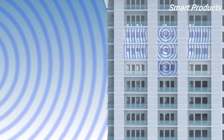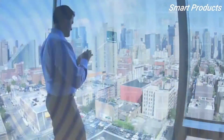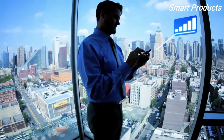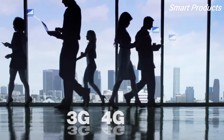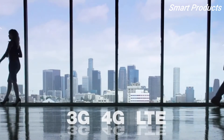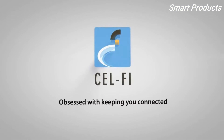CellFi Pro can also be configured across multiple floors, buildings, and campuses to create large footprints of intelligent coverage. Whenever you're indoors, CellFi Pro has got you covered. It boosts your cellular signal so you can experience crystal clear, reliable voice connections and lightning fast data rates on 3G, 4G, and LTE networks. CellFi Pro — obsessed with keeping you connected.